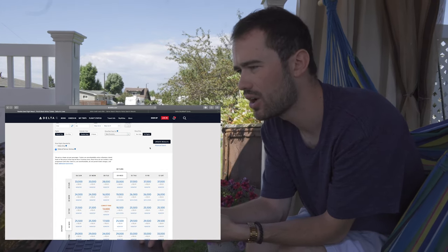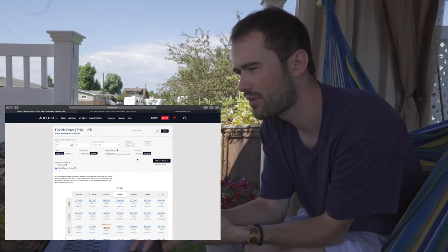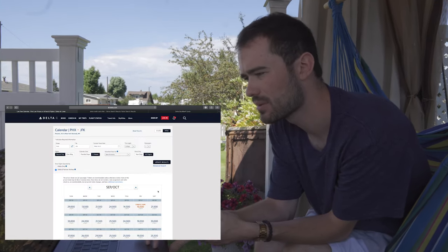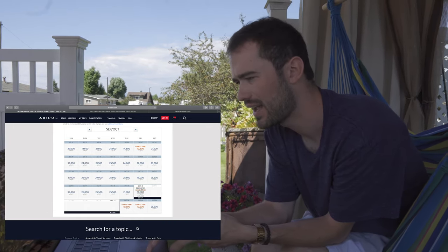I can also change the calendar view from 'flexible days' to 'five weeks.' If I go to five weeks and set my trip length to six days and hit 'Update Results,' it shows me the cheapest possible option for a six-day trip. I could leave September 27th or October 18th — in that case, 10,500 miles gets me round trip from Phoenix to New York. That's just one example, and I'm getting 65,000 per month. You can see why I'm able to generate so many miles through recurring business spend, and also why I'm able to find the best deals.